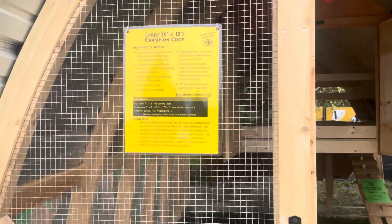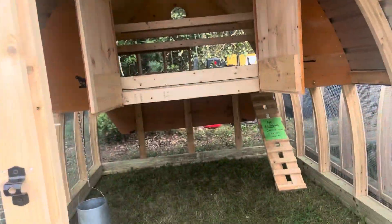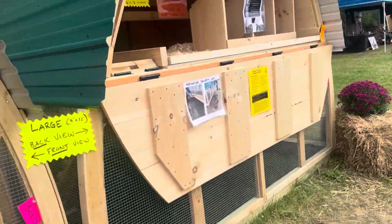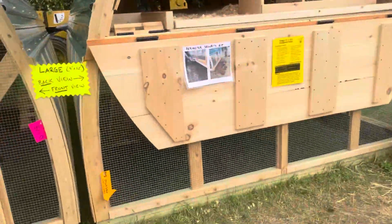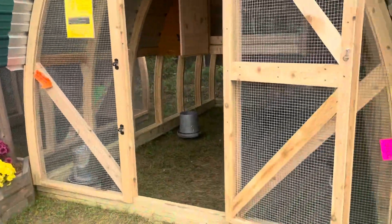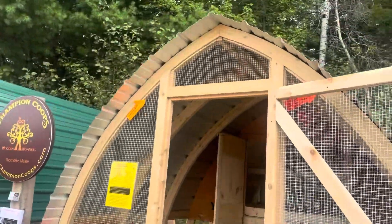This is a pretty neat chicken coop — look at this. And then over here, this one. Pretty neat. The work of people. He's checking that one out because we're really impressed with the work.